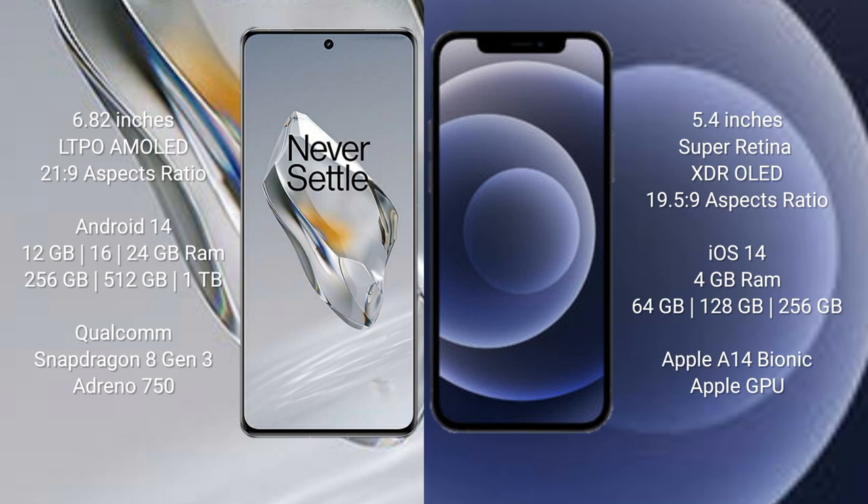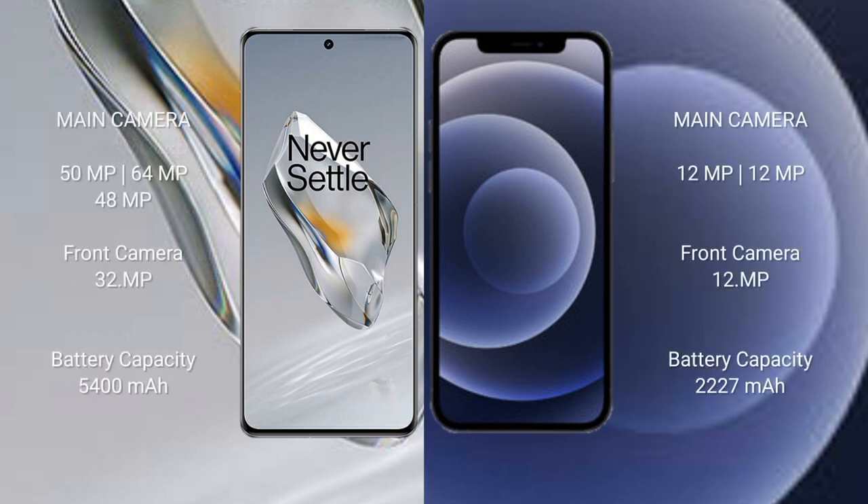OnePlus 12 runs on Android 14; iPhone 12 mini runs on iOS 14. OnePlus 12 comes with 12GB, 16GB, or 24GB RAM and 256GB, 512GB, or 1TB internal storage, powered by the Qualcomm Snapdragon 8 Gen 3 processor. iPhone 12 mini comes with 4GB RAM and 64GB, 128GB, or 256GB internal storage, powered by the Apple A14 Bionic processor and Apple GPU. OnePlus 12 features a triple rear camera: 15MP plus 64MP plus 48MP, with a 32MP front camera.